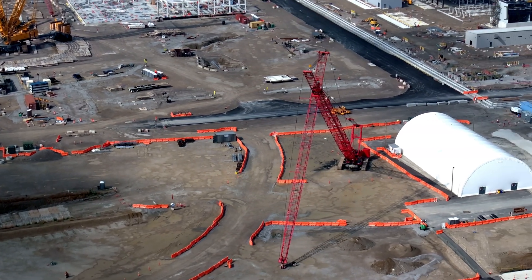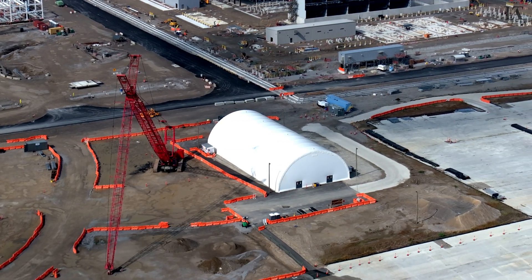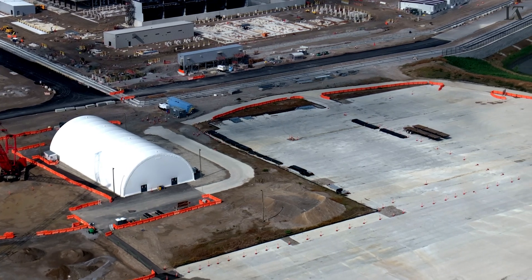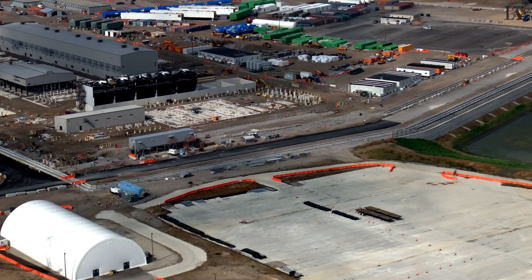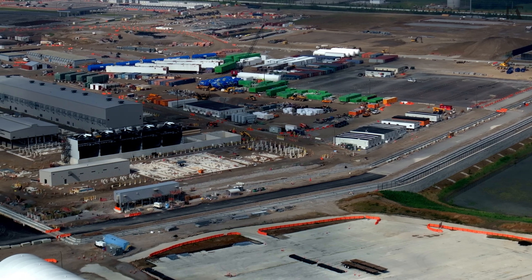Coming into view is that white Quonset hut, celebrating about one year since it was erected. I'll have to go back through the back catalog to see exactly when it was put up, but it should be about a year old. And here's a closer view of the lay-down yard.